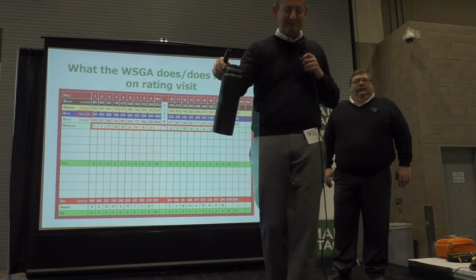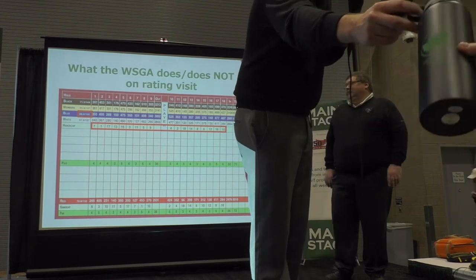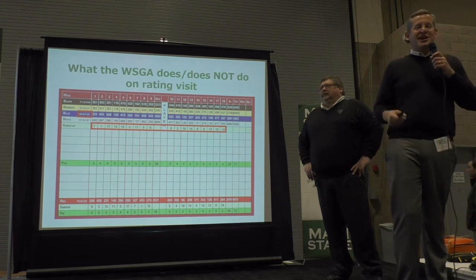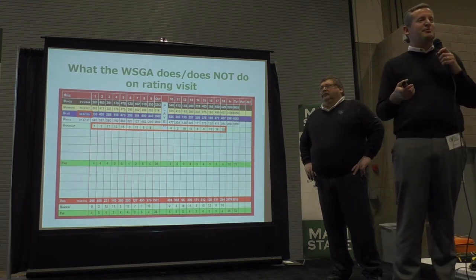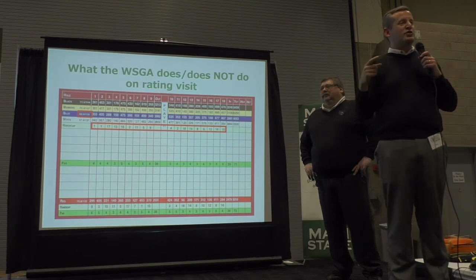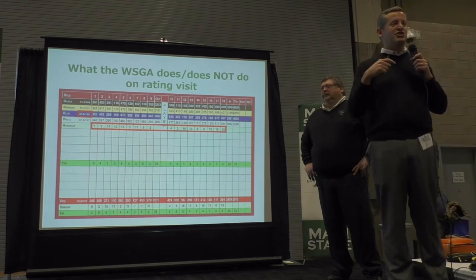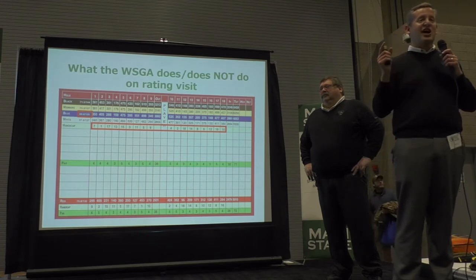That's why we are going out there remeasuring our golf courses. Most times our scorecards are accurate, but sometimes they're not. What's important is that we have the correct information in our own offices. When we rate a golf course, we're not basing it on the scorecard given to us — we're basing it on the measurements done officially by our association.